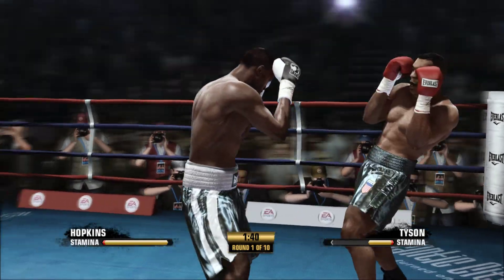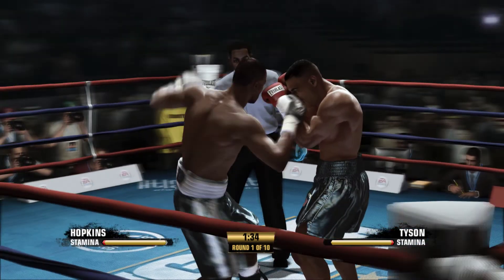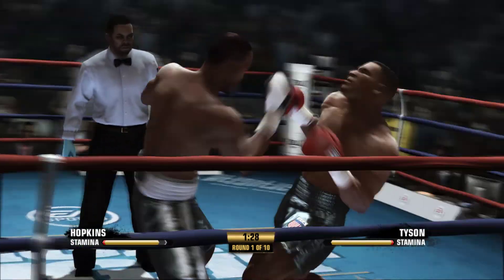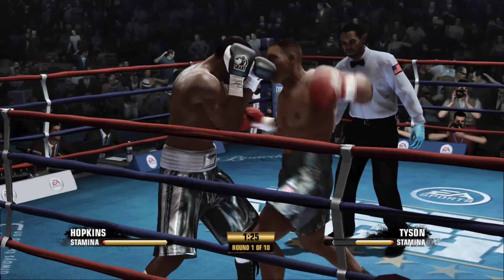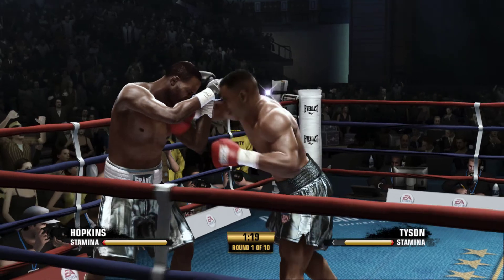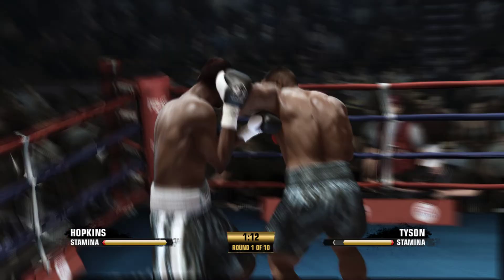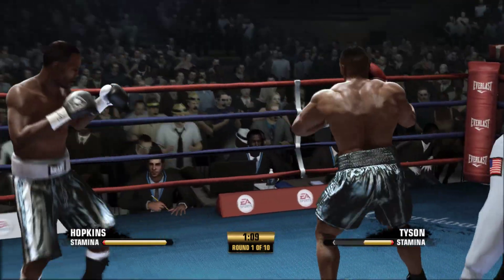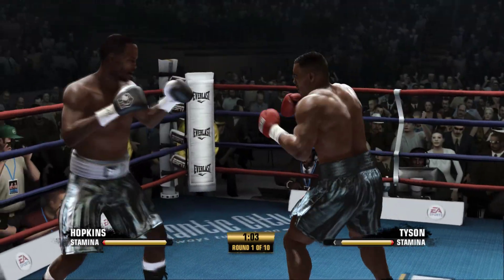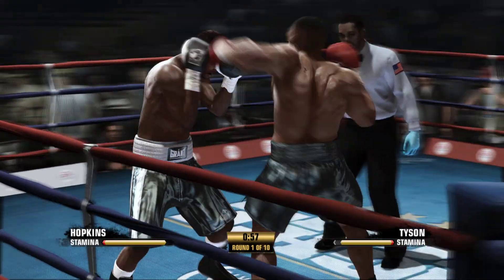That's good work by Bernard Hopkins. The combination punching is something that he stressed to us in the pre-fight buildup. You can see he's trying to score up top, but off the mark there. Watch the hook! The defense pays off as he gets rid of that downstairs.